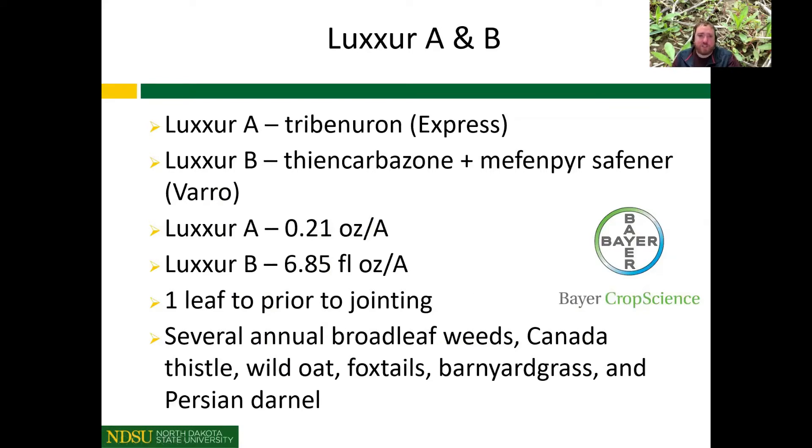Another new product on the market this year is Luxor A and B, a co-pack sold by Bayer. The dry product is Tribenuron — which is Express — and the liquid product is Varro, which is a Thiencarbazone. You'll use the same rates as Express and Varro by themselves, mixed in the tank from one-leaf to prior to jointing. This product targets several annual broadleaf weeds, Canada thistle, and some grasses as well.